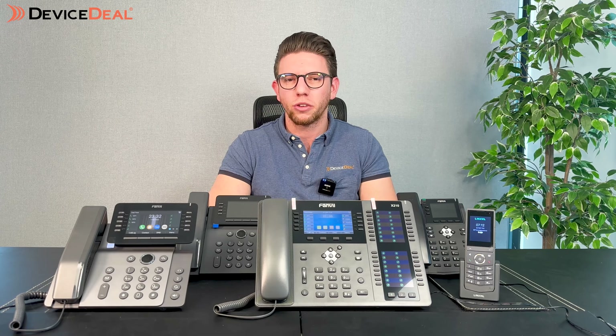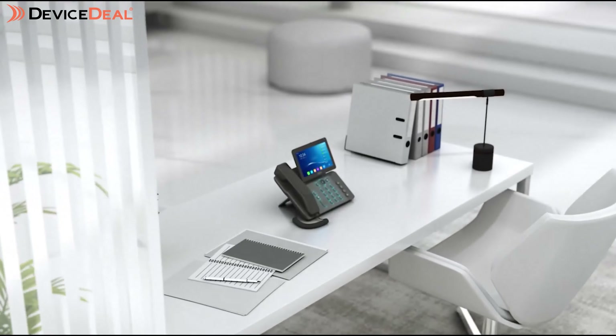Fanvil have a few different series of phones that break it up into different categories, so we're going to go through a couple of those ourselves including ones that we've tested. The first one we're going to look at is the V Series, which is considered their high-end or enterprise grade phones. First thing I want to mention about this series is that they all have built-in Bluetooth and Wi-Fi, except for the V62 which would need some dongles.